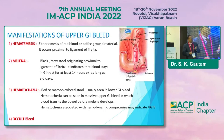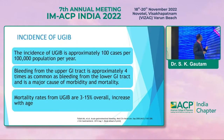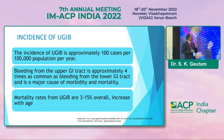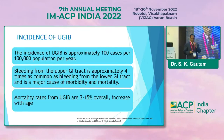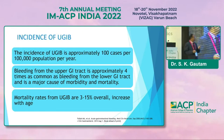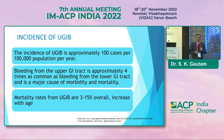A patient can also present in the form of occult blood. Coming to the incidence of upper GI bleed: incidence is approximately 100 cases per 1 lakh of the population. Bleeding from the upper GI tract is approximately 4 times more common than lower GI bleed, and it's a major cause of mortality and morbidity. Mortality rates range from 3 to 15 percent and increase with age.